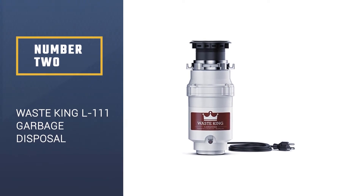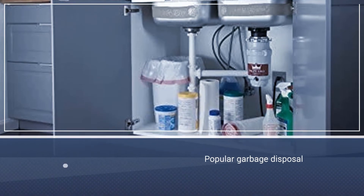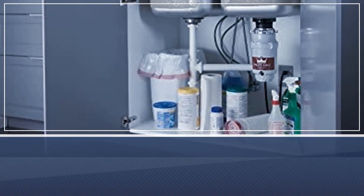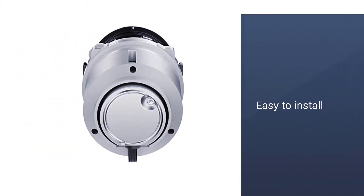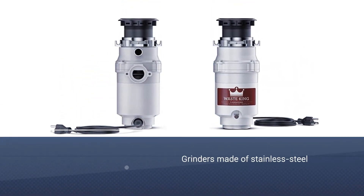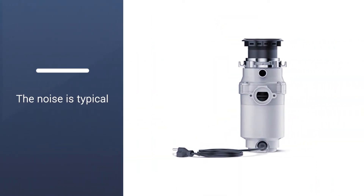Number 2: Wasteking L111 Garbage Disposal. Another very popular garbage disposal, the Wasteking Legend is beloved for its sturdy build and easy installation. Like the InSinkErator, it's a 3/4 horsepower unit with stainless steel grinders. Features on the Wasteking include a front-mounted reset button, a removable splash guard, and sound insulation meant to reduce noise during operation.